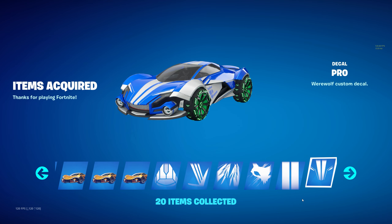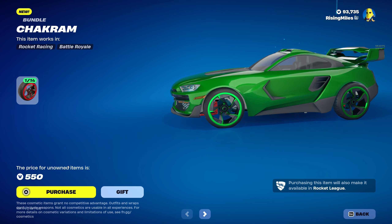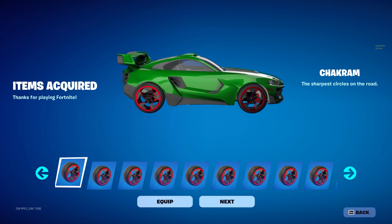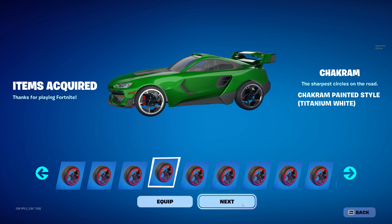We also have the Chacrim wheels for $550 V-Bucks. At first it showed $5,000, which would be insane for wheels, but let's go ahead and buy it. I own one of the styles so I think it's supposed to be around $600. But again, just all different colored wheels.